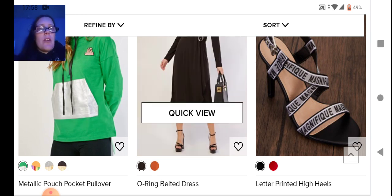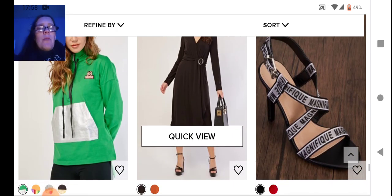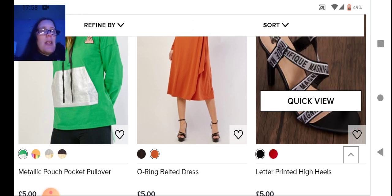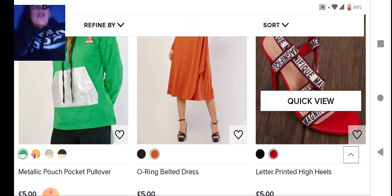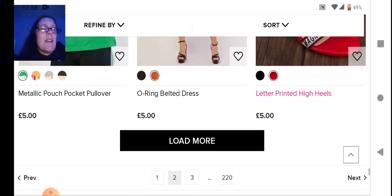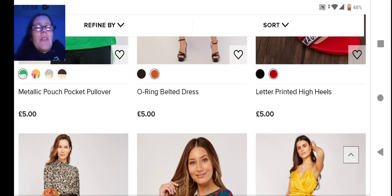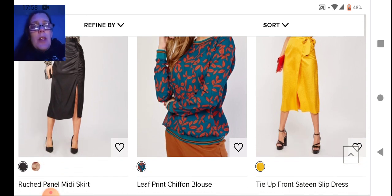The belted dress in the middle is kind of cute — we've got the black which will cinch your waist in, and then a coral orange color. On the end we've got some strappy letter print heels — I never want anything that has branding on it if I can help it. I like clothes that speak for themselves without having a label.